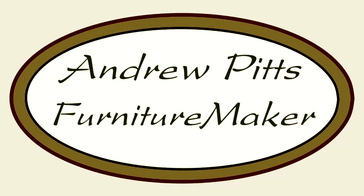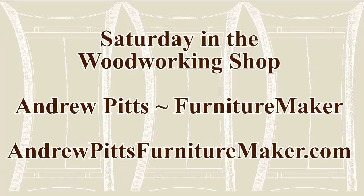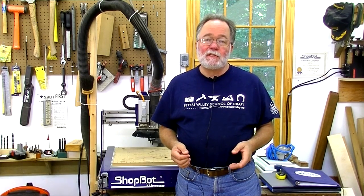Hi, you're watching Saturday in the Woodworking Shop with Andrew Pitts, where we talk things woodworking. A few weeks ago I had the opportunity to go up to the Peters Valley School of Craft, located in New Jersey in the Delaware Water Gap National Recreation Area, and teach an introductory course on CNC.